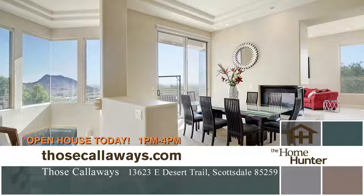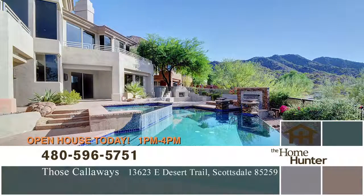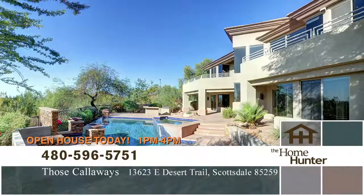The whole home has wonderful ambiance, but wait until you see the outside. Pebble-finished pool with spillover spa, waterfalls and fire features, a built-in barbecue, view fencing, and covered patios complete the stunning scene.